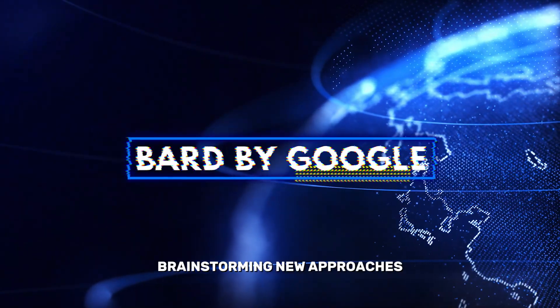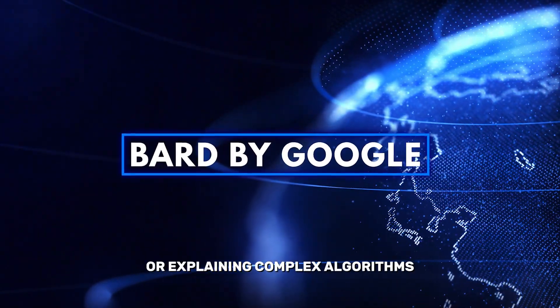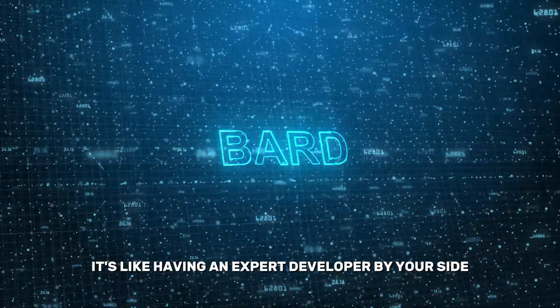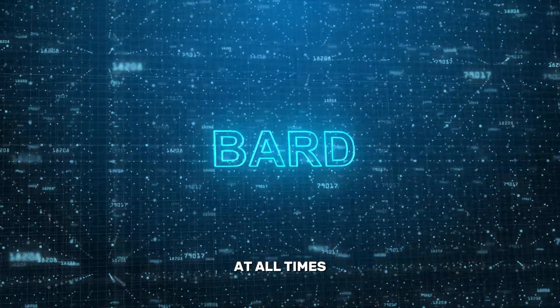brainstorming new approaches, or explaining complex algorithms, BARD acts as your round-the-clock coding companion. It's like having an expert developer by your side at all times.